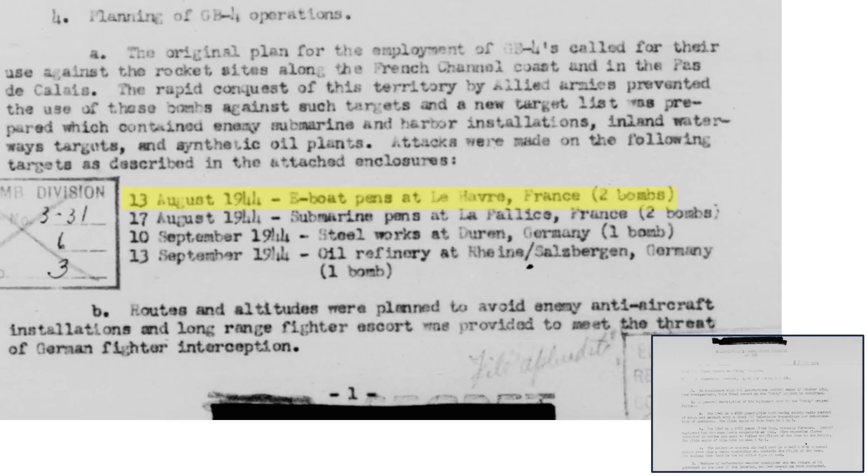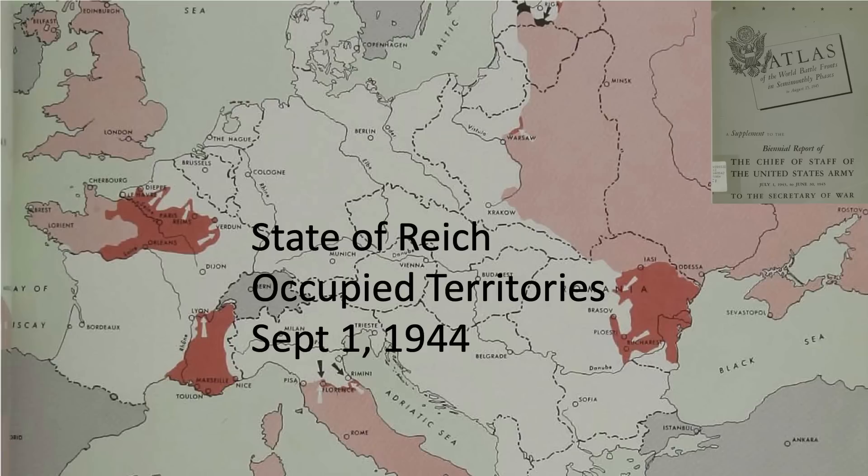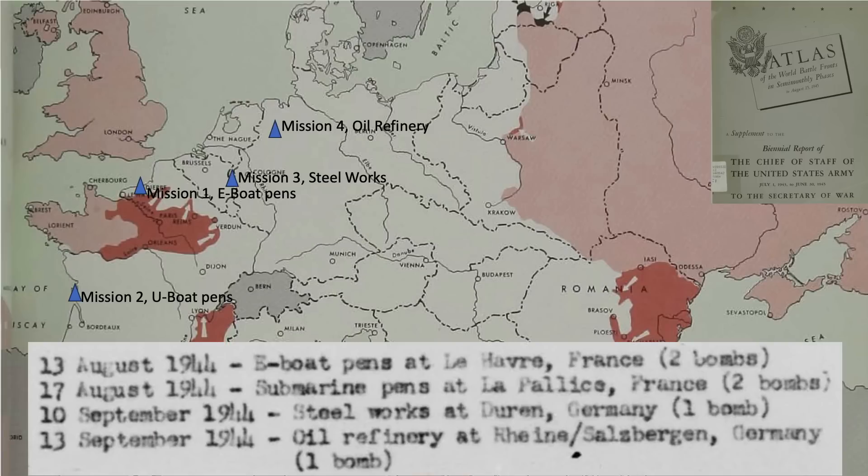Mission 1: attacking E-Boat pens in France with two bombs. Mission 2: attacking U-Boat pens in France with two bombs. Mission 3: attacking a steelworks factory in Germany with one bomb. Mission 4: attacking an oil refinery in Germany with one bomb, with fighter escort provided. This map from a 1945 United States Army Atlas of World Battlefronts outlines Reich-occupied territories as of September 1, 1944, with all mission locations identified.